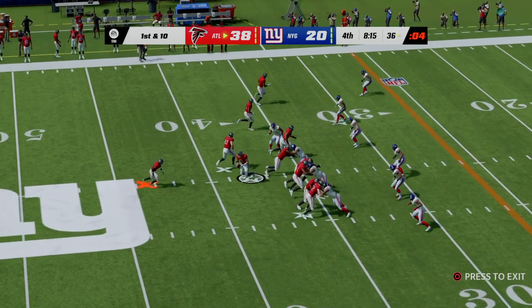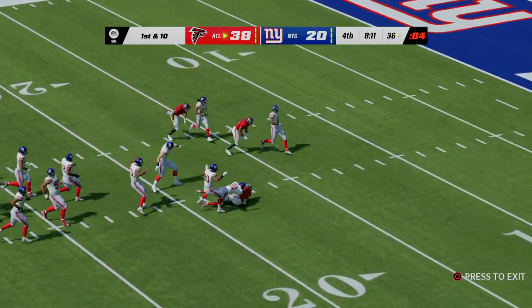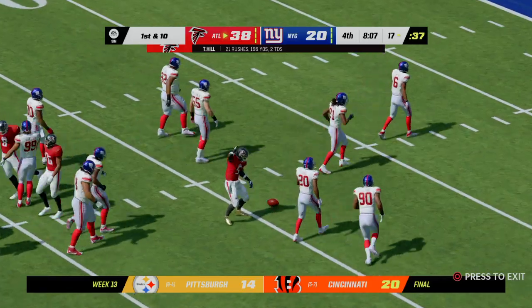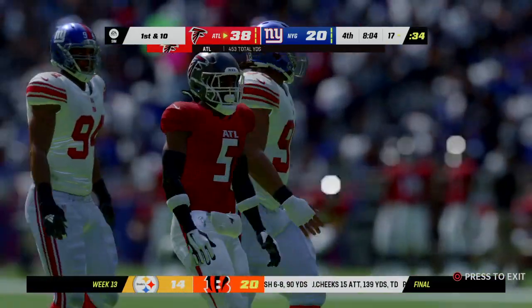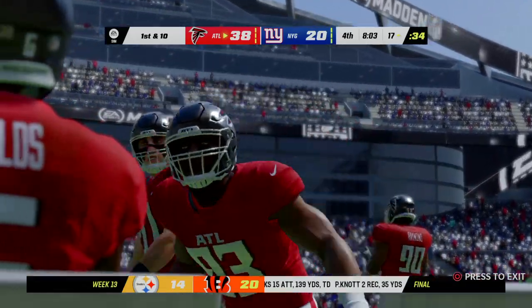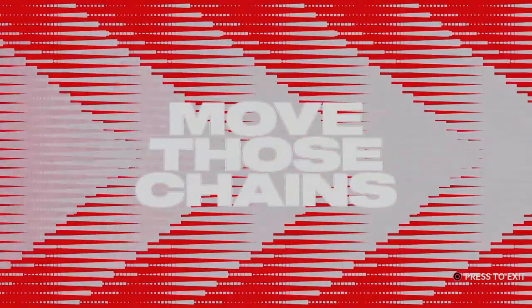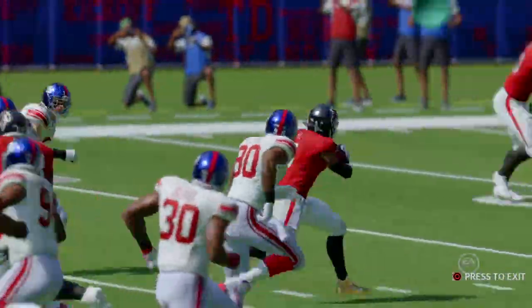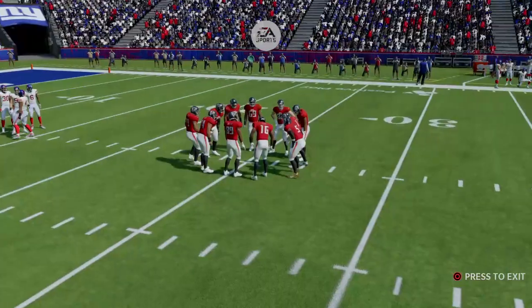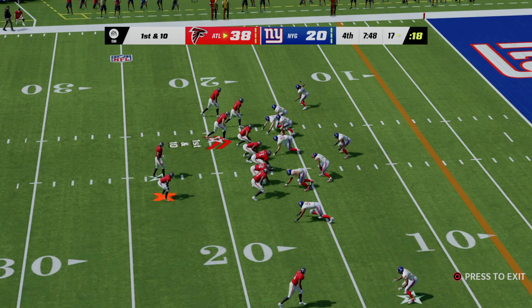On first down, a hard-working run gets it inside the 20, down to the 17 — a big gainer of 19 yards. This drive may be the final nail in the coffin. This is why you work out so hard, why you spend all that time in the offseason with OTAs and minicamps — for these situations, to run someone into the ground and secure a victory.